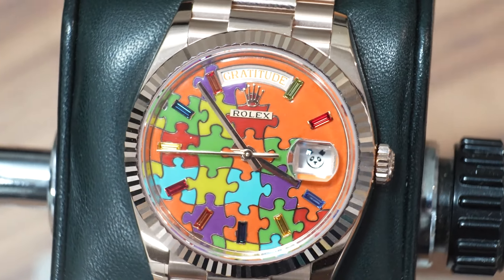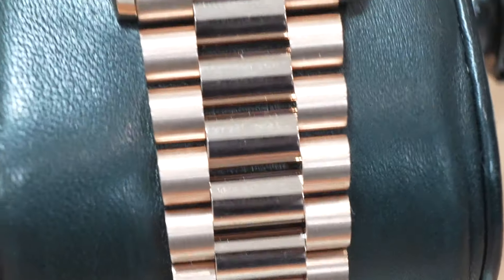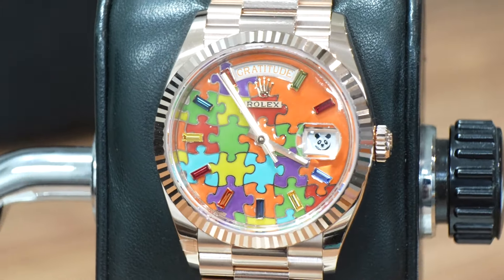This is a 36 millimeter piece, so the size is traditional, as is the case and bracelet, which have stats of 12 millimeters in height, 43 millimeters lug to lug, 20 millimeters of lug width, and 100 meters of water resistance that we've all come to know and love. I can't really claim it looks like any other Day-Date from a distance, because the enamelling on this piece can be spotted from orbit.